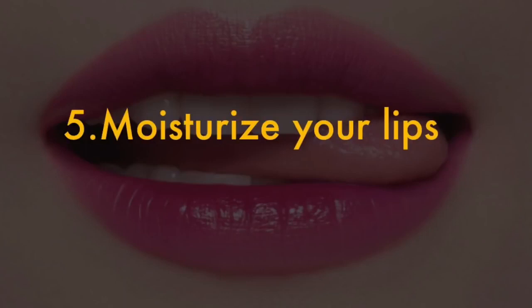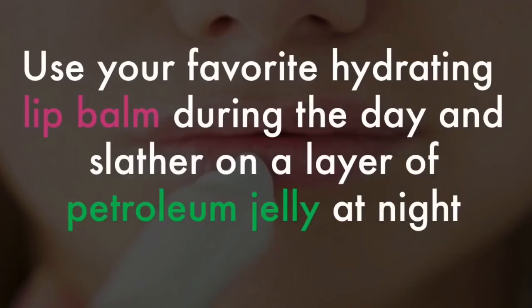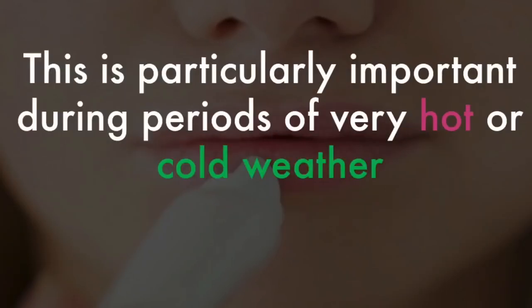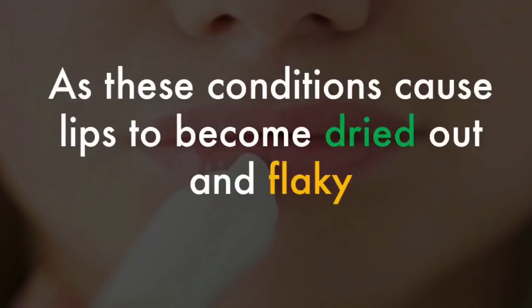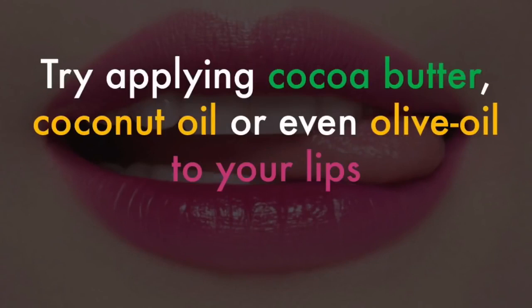5. Moisturize your lips. Frequent and intense moisturization is the key when it comes to getting softer pink lips. Use your favorite hydrating lip balm during the day and slather on a layer of petroleum jelly at night. This is particularly important during periods of very hot or very cold weather, as these conditions cause lips to become dried out and flaky. If you prefer more natural moisturizers, try applying cocoa butter, coconut oil or even olive oil to your lips.